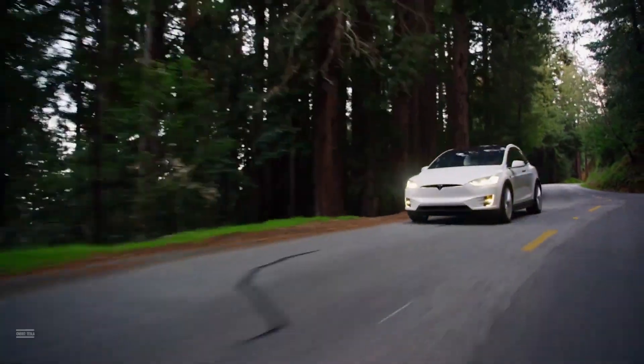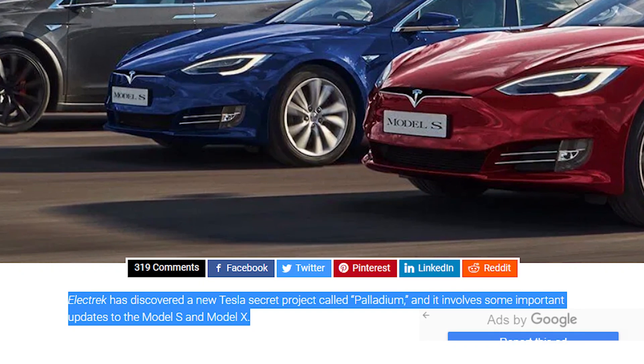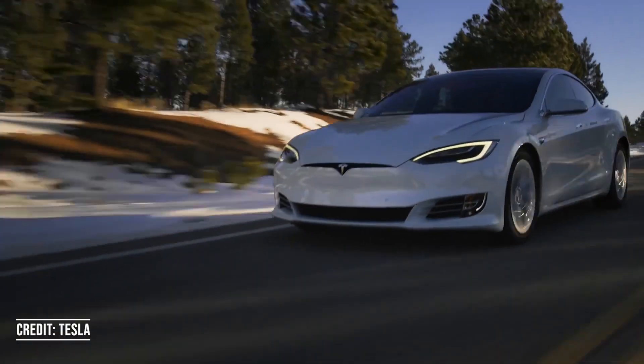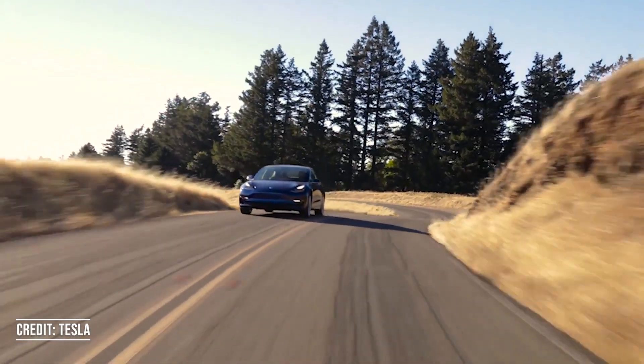The Tesla Palladium upgrade may bring the first major redesign of Tesla's flagship Model S and X. In today's video, I'll be talking about the changes to expect with this new upgrade, and I'll also go over my predictions for when to expect it to come out.